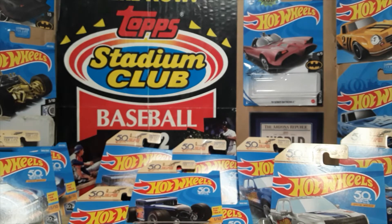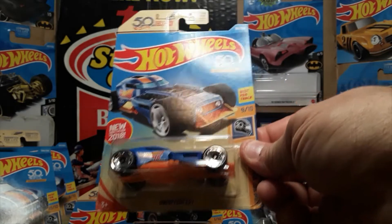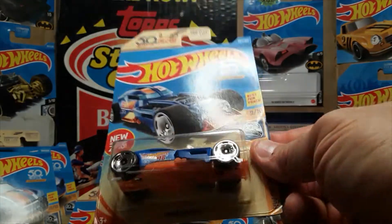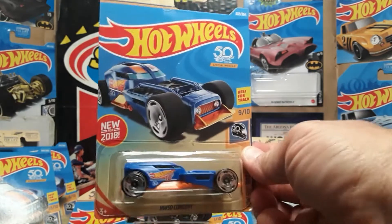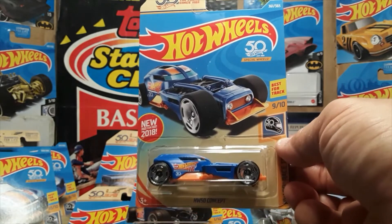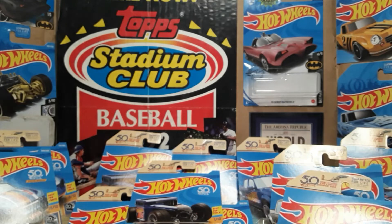The last car of the series, number sixteen, is the HW50 Concept, which is new for 2018 — a new casting. I think they may have released it a few times since the first year it came out. Pretty original looking. And that is the 2018 Race Team Series, the entire set.